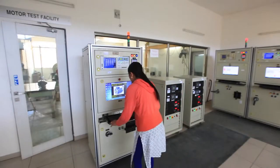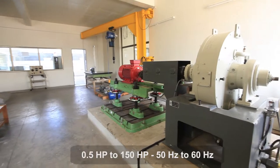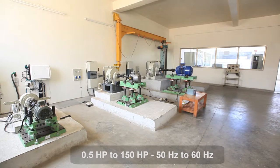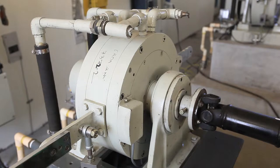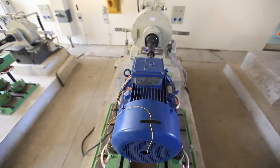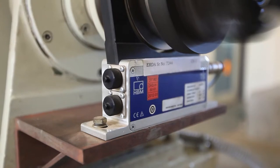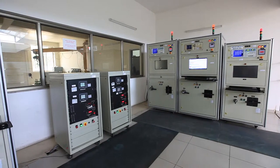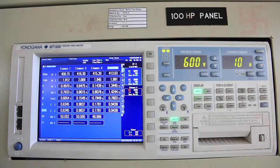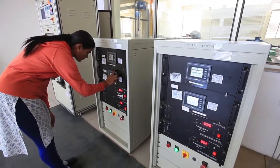The motor test center undertakes evaluation, certification, and product development of motors from 0.5 HP to 150 HP at 50 and 60 Hertz, as per national and international standards. We have four eddy current dynamometers for loading motors rated from 0.5 HP to 150 HP, and non-contact type highly accurate torque transducers for precise torque-speed measurement. The dynamometers are controlled by a PLC system. The electrical supply is fed by computerized panels with highly accurate power analyzers, capable of measuring power at very low power factor, especially during no-load tests.